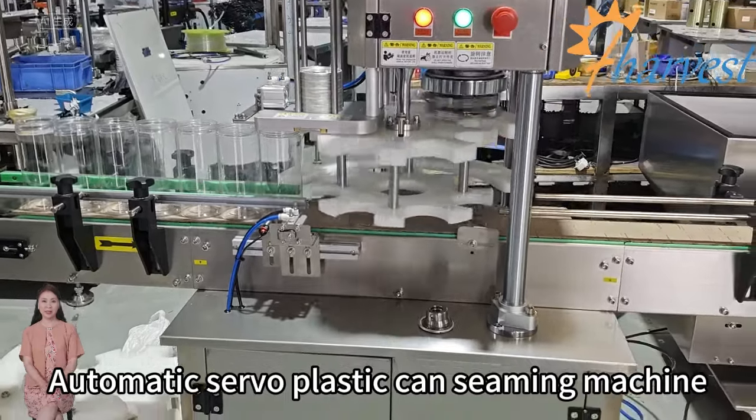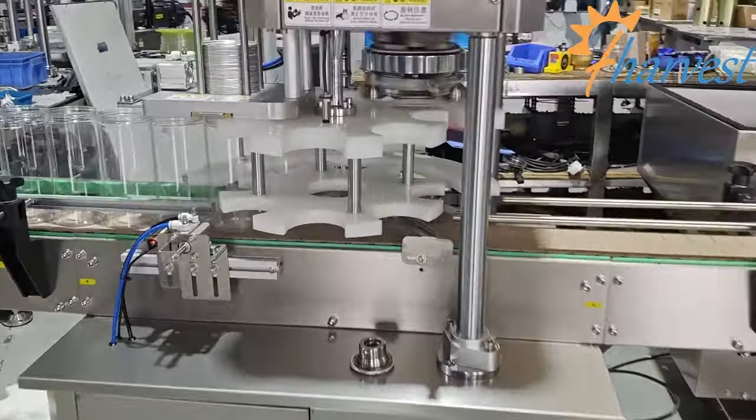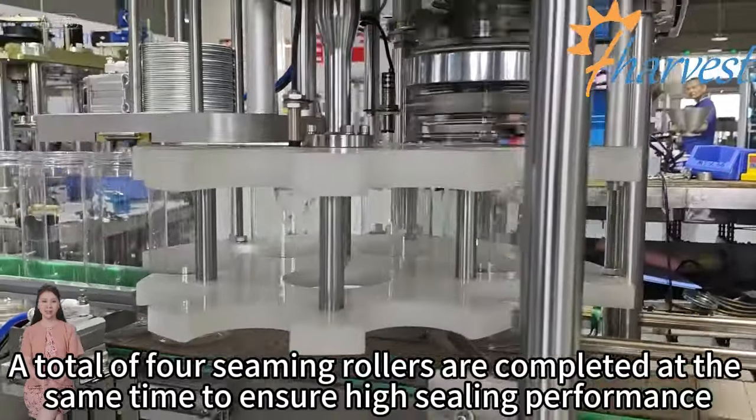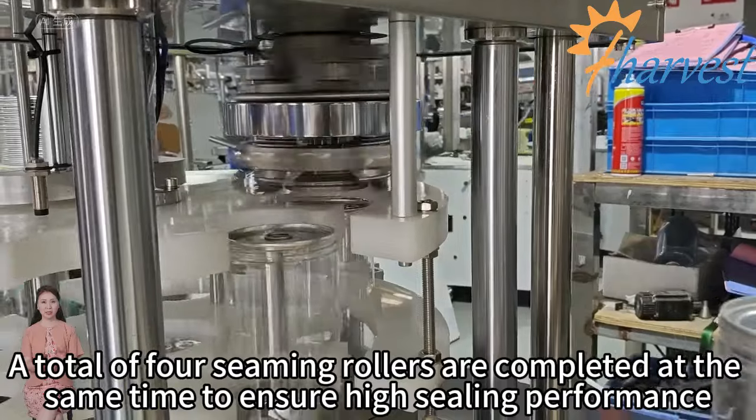Automatic servo-plastic can-seaming machine. A total of four seaming rollers are completed at the same time to ensure high sealing performance.